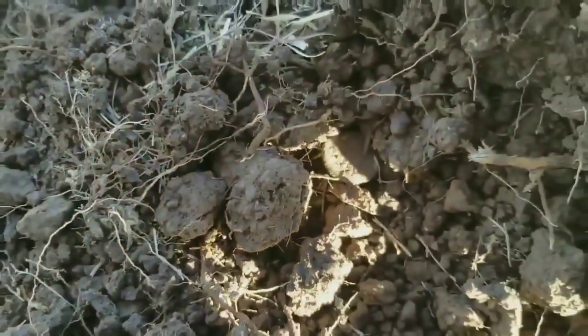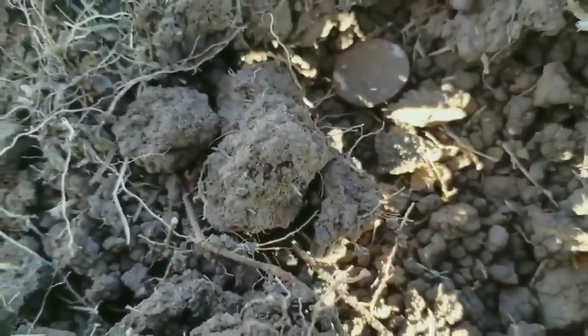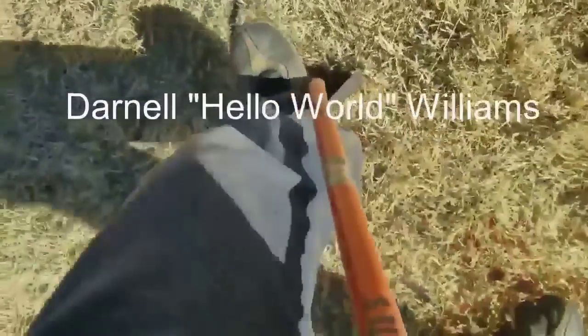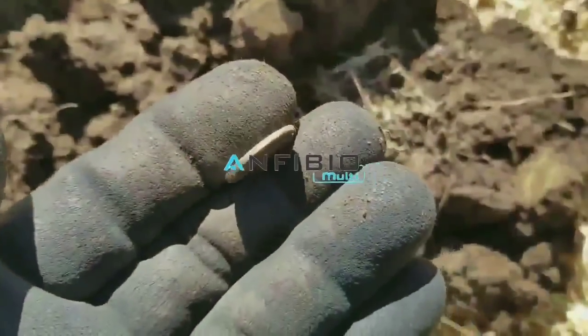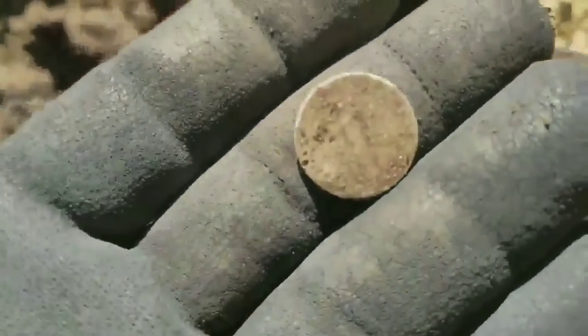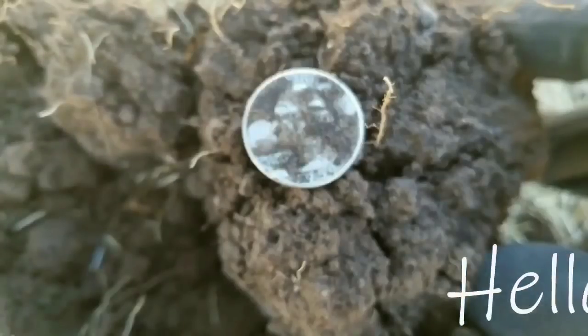Oh, look at there guys, yeah man. Look at you guys, hello world.